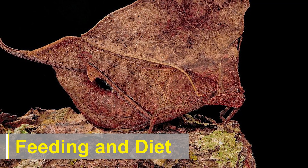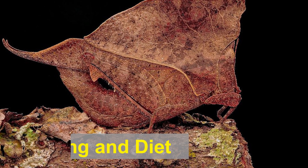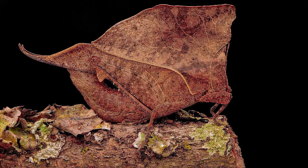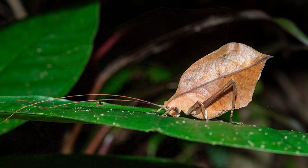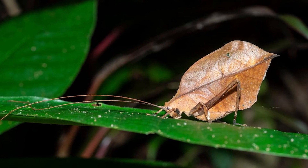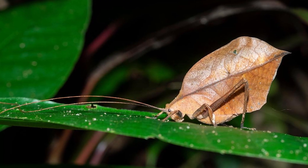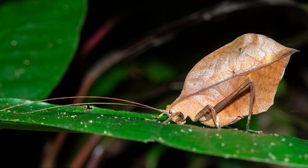Like other katydids, leaf-mimic katydids are herbivorous, feeding primarily on leaves and other plant matter. They use their powerful mandibles to chew through leaves, and their diet often consists of a wide range of plant species, depending on their habitat and availability.